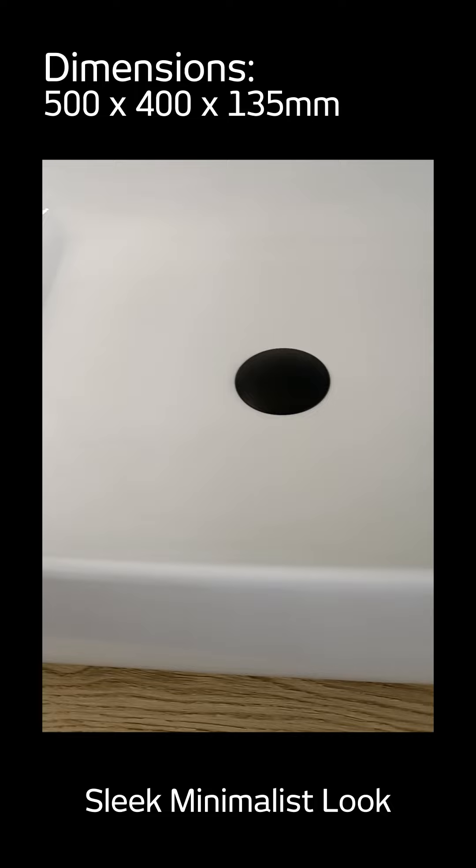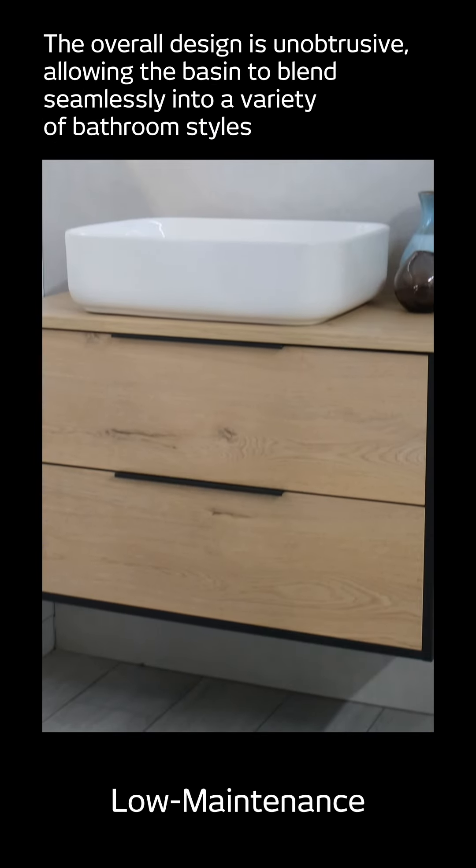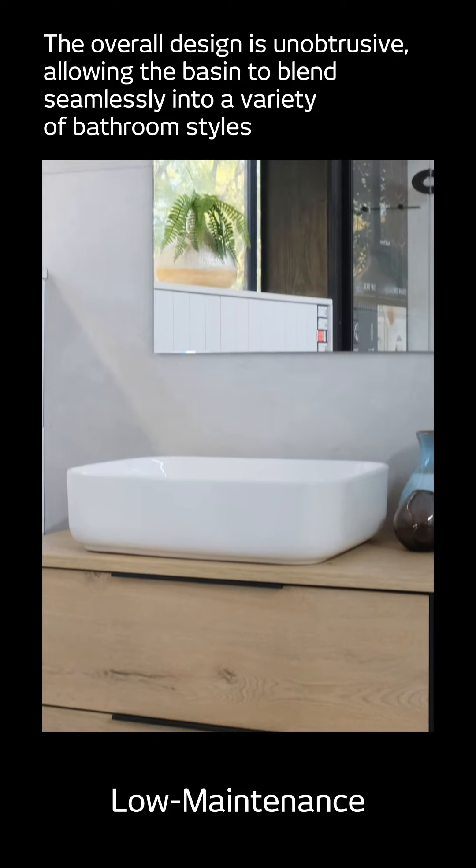Featuring a smooth, white-gloss finish, straight lines and rounded edges, this rectangular ceramic basin is easy to keep clean, thanks to the absence of sharp corners or other hard-to-reach places.